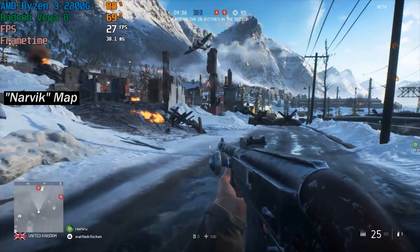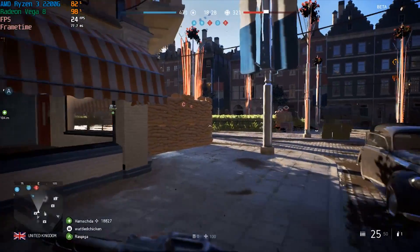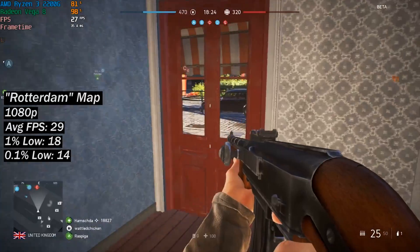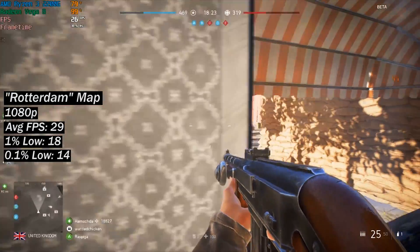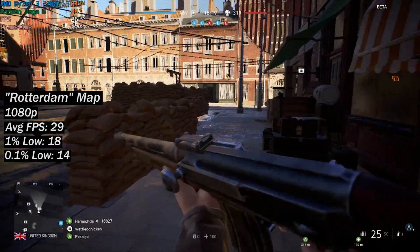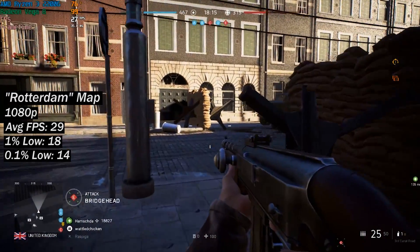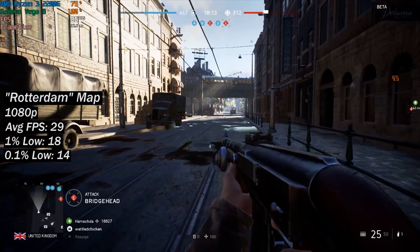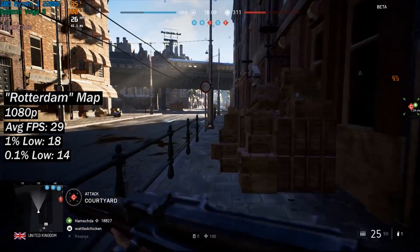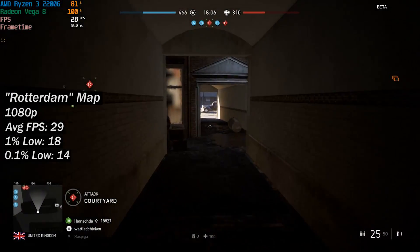Moving on to the second beta map, Rotterdam, and once again I started off with 1080p. Here we barely touched 30 frames per second as the average, and there were quite a few more frame drops — which isn't surprising considering that this map is comprised of a more built-up layout. The less open the map, the lower the frame rate seems to be. That said, capping the frame rate to 30 in this case would help smooth things out a little bit, but just like the Arctic map, a lower resolution would be the better bet.